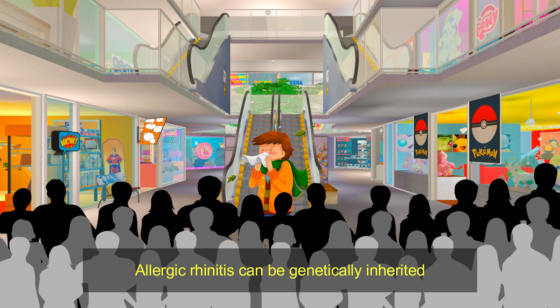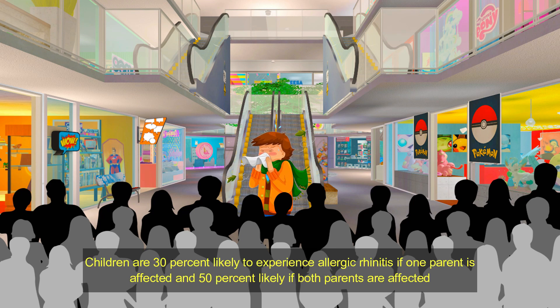Allergic rhinitis can be genetically inherited. Children are 30% likely to experience allergic rhinitis if one parent is affected, and 50% likely if both parents are affected.